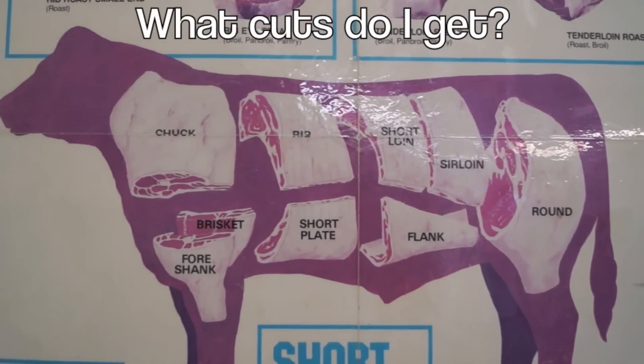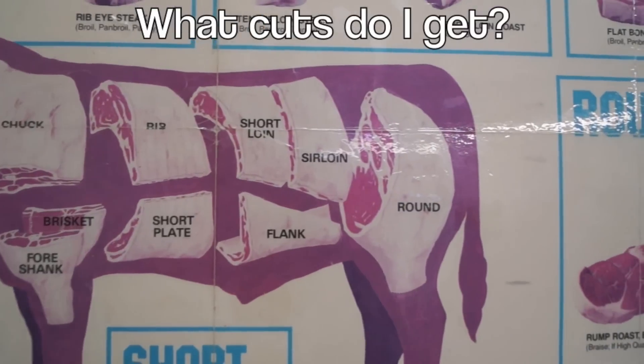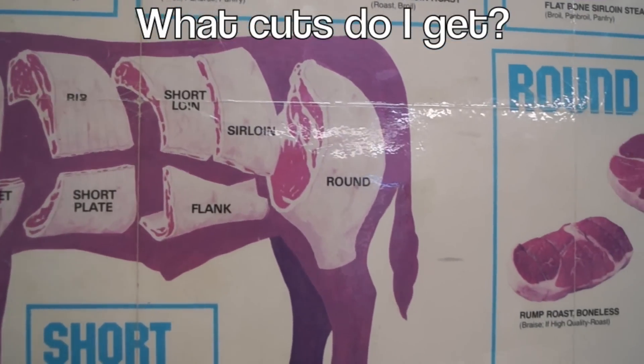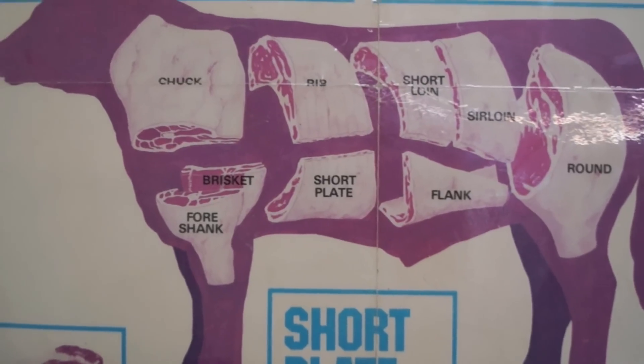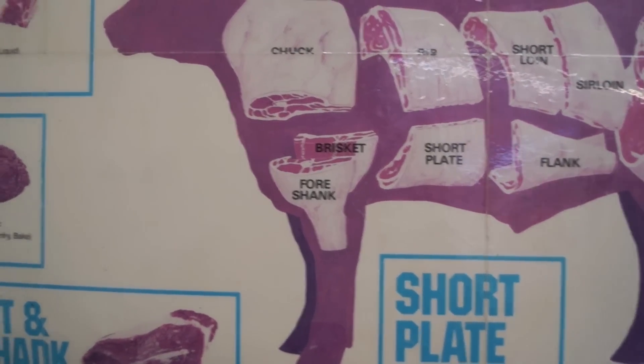The cuts you get include chuck, rib, short loin, sirloin, round, flank and stew, short plate for barbecue ribs, and shank for soup bones.